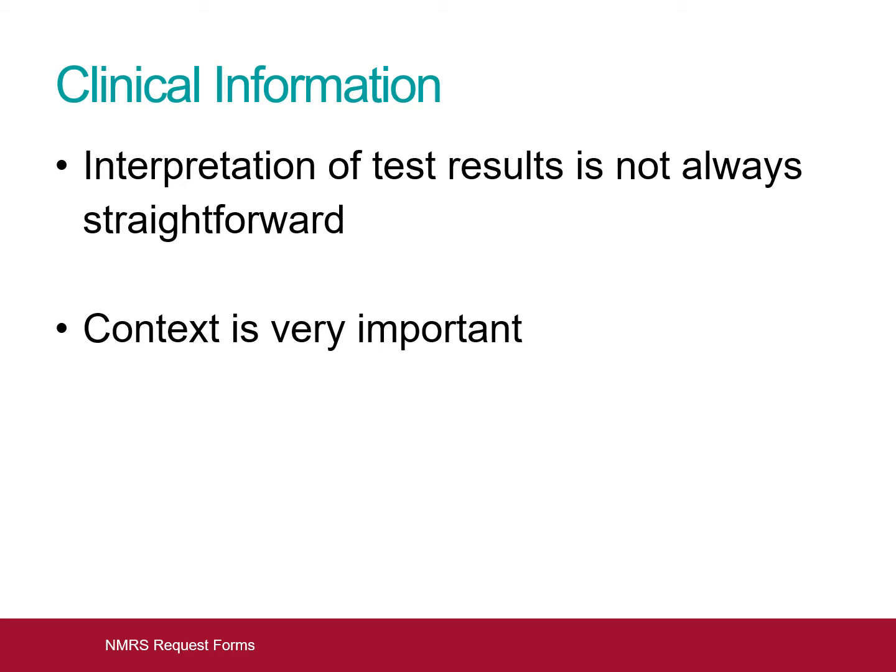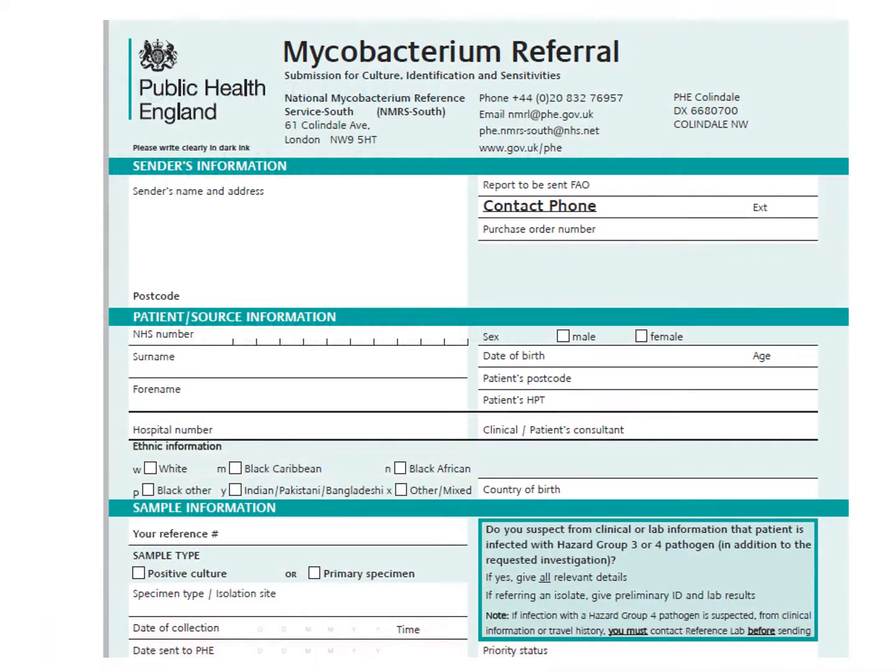We shall start with the request forms used by the NMRS South, based in London. This is the most commonly used NMRS South request form. It should be sent with primary clinical specimens for culture, and with positive cultures sent for reference testing. We will go through each section in turn.